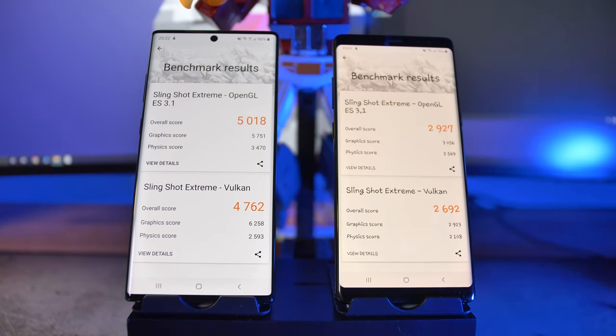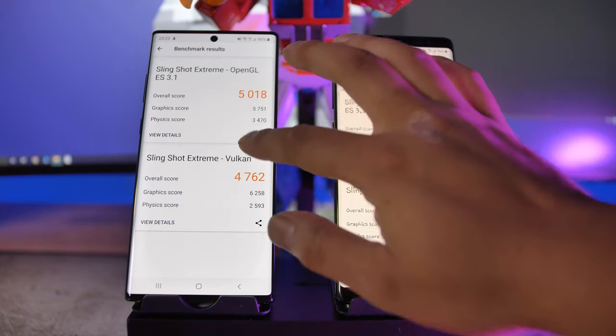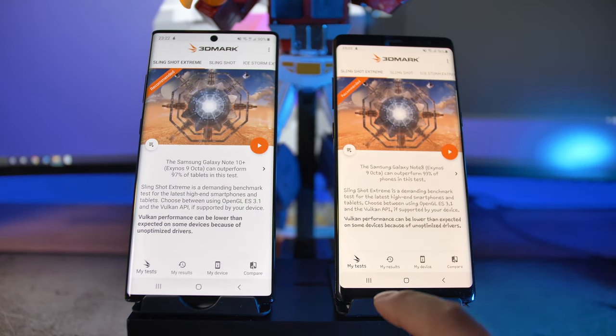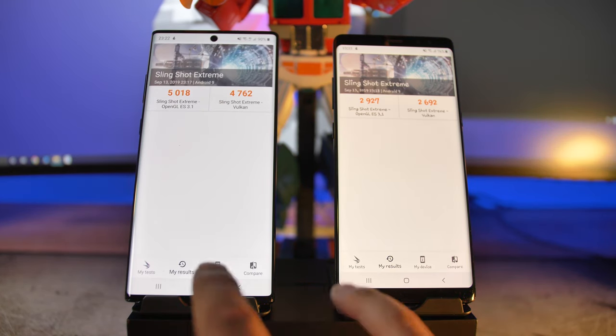I also ran 3DMark, which is a more graphics-oriented benchmark. If there were games that could really tax these phones, this would mean something — you'd get more stable frames per second. The Note 10 Plus can probably run anything, but I don't think the Note 8 would struggle either with the games currently on the market.